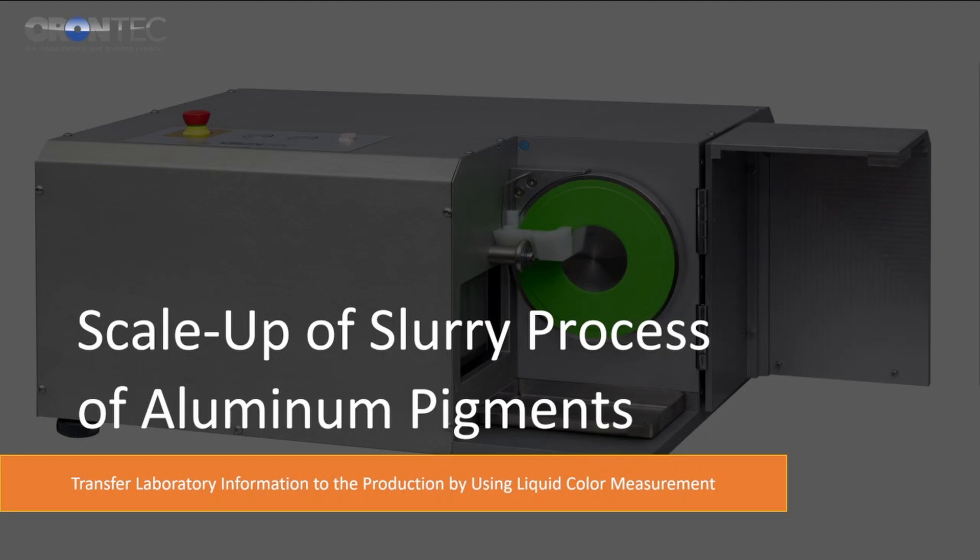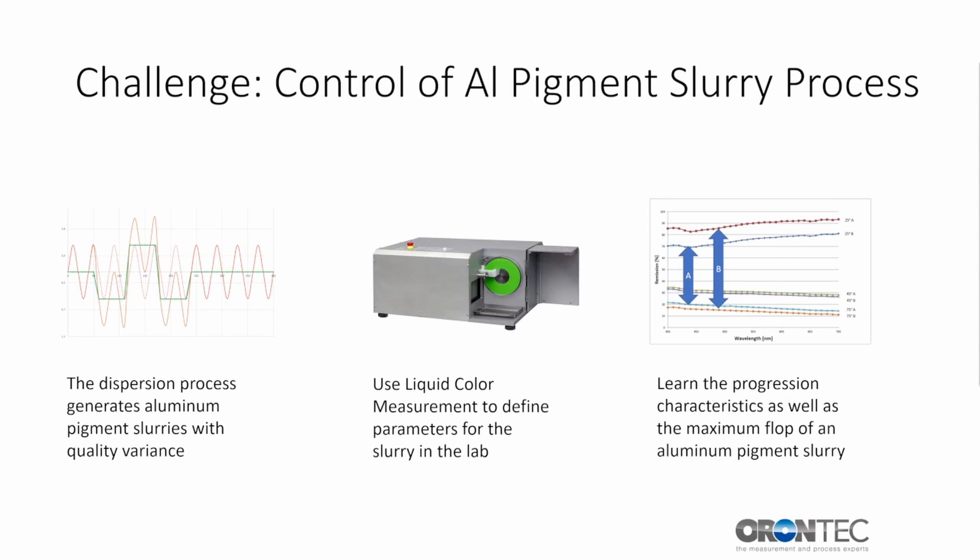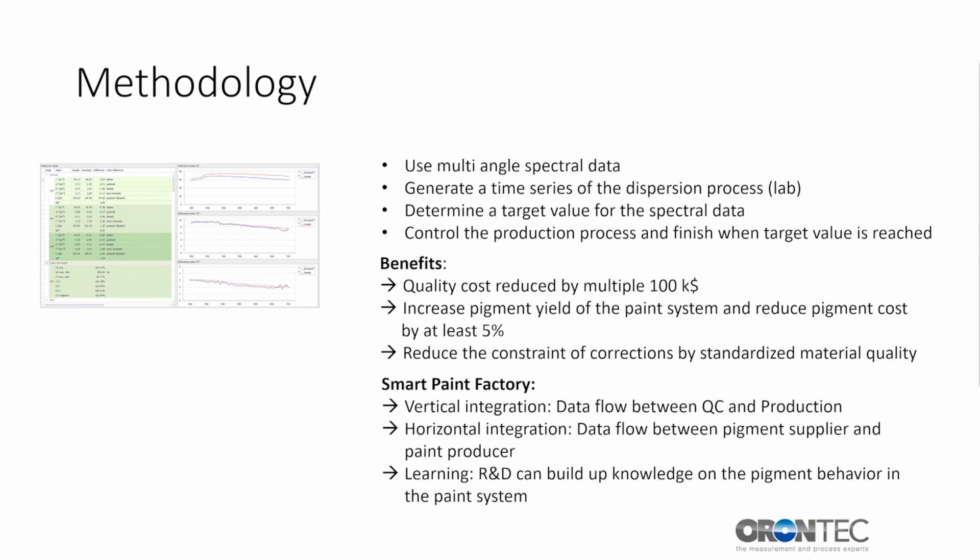The second example refers to a method especially for semi-finished products — in this case, aluminum slurries for effect colors. The dispersion process of aluminum flake raw material to slurries generates significant quality variance. A technology to measure these slurries in liquid state is used to define target values and parameters, which lead to a consistent quality definition of the slurry. The characteristics of the progression as well as the target values are then transferred to production. The method generates multi-angle spectral data where the progression of color values against time is detected. Target values of the spectral data are determined, and in production the same measurement technology is used to control the slurry process until the target values are reached.